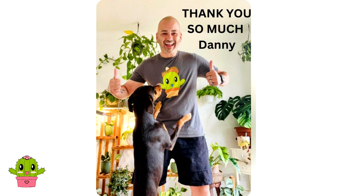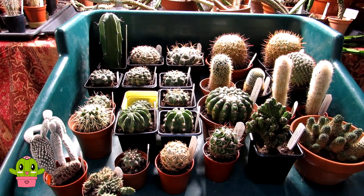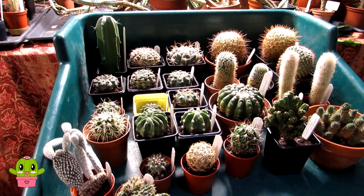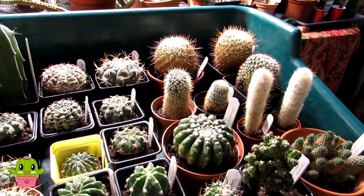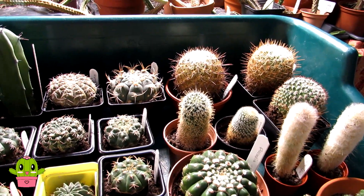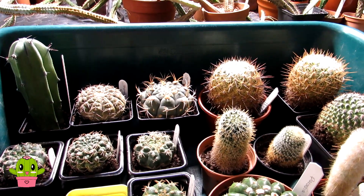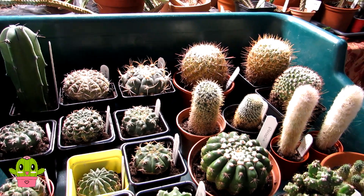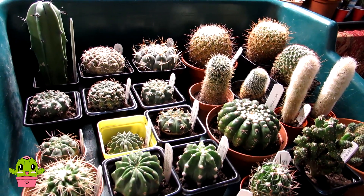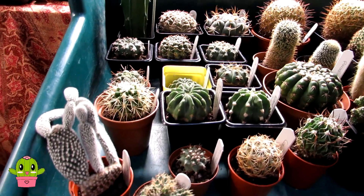Danny is a wonderful friend of ours and a fantastic guy — he loves plants, nature, and animals, and we just have a lot in common with him. Danny, thank you so much for your very kind generosity in giving us these beauties, all from his own collection. Danny is moving house and wanted to offload some of his plants somewhere he knew they'd be taken care of.